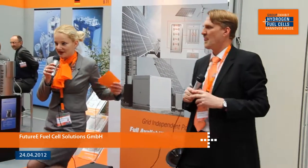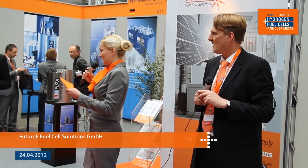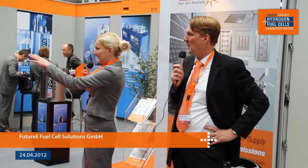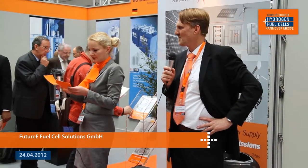Thank you very much. You all know now where the stand is, so if you wish to speak to Mark-Uwe Oswald a little bit more, he's here to answer your questions. I would like to announce the next session, which will happen again at the main forum where we just were. A warm round of applause for Mark, and I'll take you back to the forum now. Thank you very much.